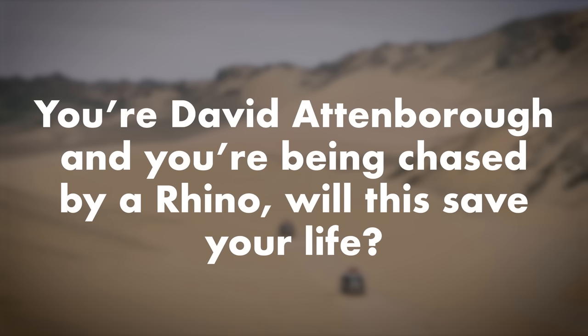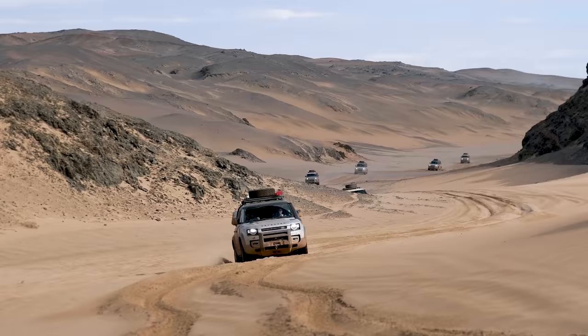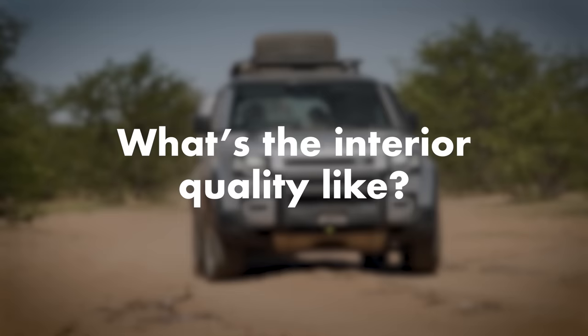You are David Attenborough being chased by a rhino — will this save your life? I'm assuming David Attenborough is not shy of the throttle pedal. As we've already said, this is pretty quick, so yes.